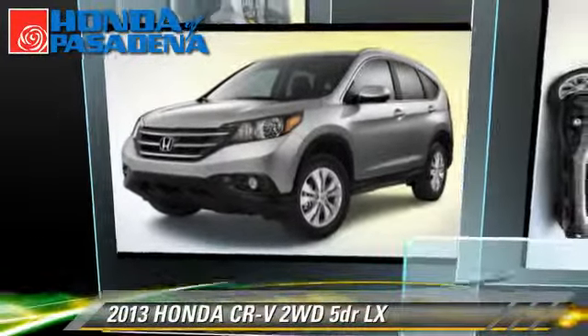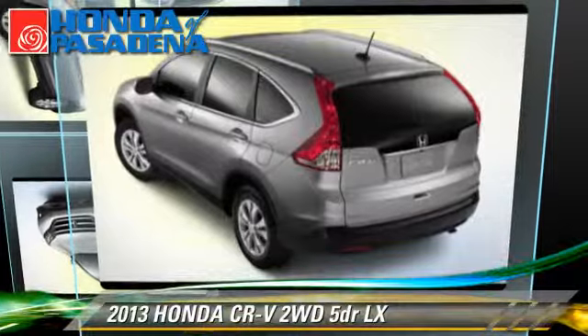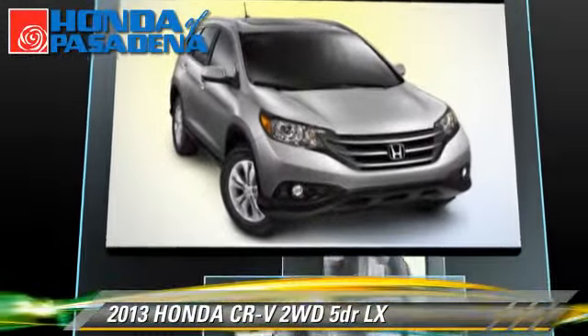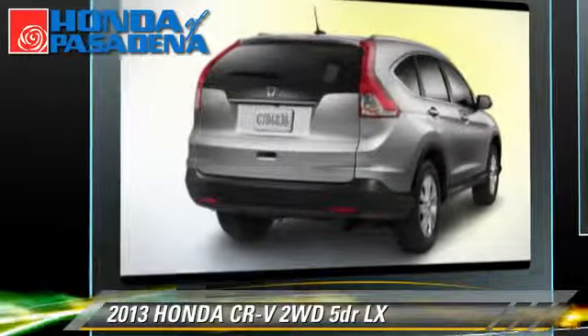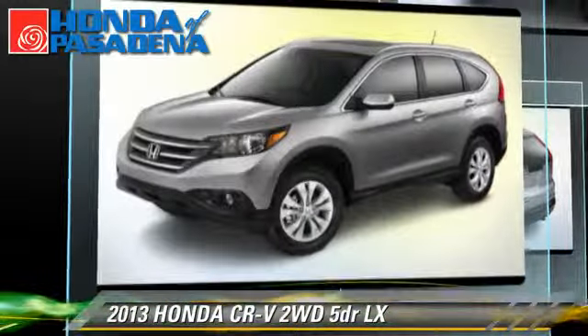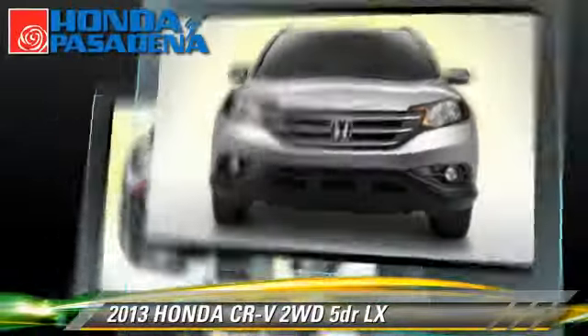The 2013 Honda CR-V LX with an automatic transmission — this vehicle, with fewer than 5,000 miles on the odometer, is well equipped. Give us a call to schedule your test drive today.